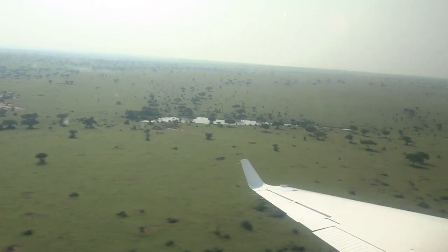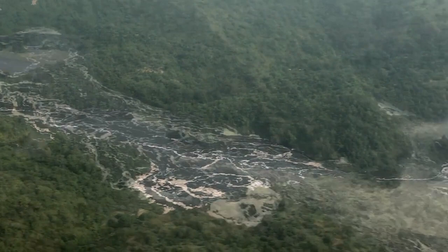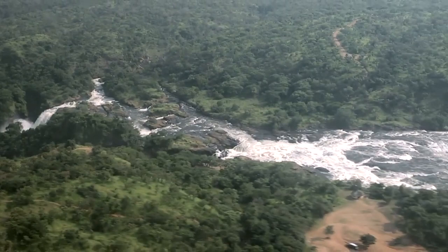Murchison Falls National Park covers almost 40,000 square kilometres of grassland and wooded savannah in northwestern Uganda. The vast park is bisected by the Victoria Nile, which flows into Lake Albert.